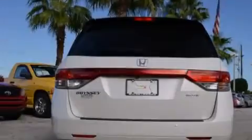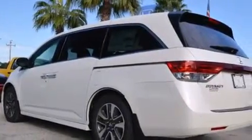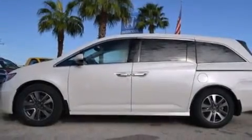Air vents for rear-seated passengers, an auto-dimming rearview mirror, stability control, a power rear lift tailgate, and the leather seats provide great support and create an overall luxurious feel.